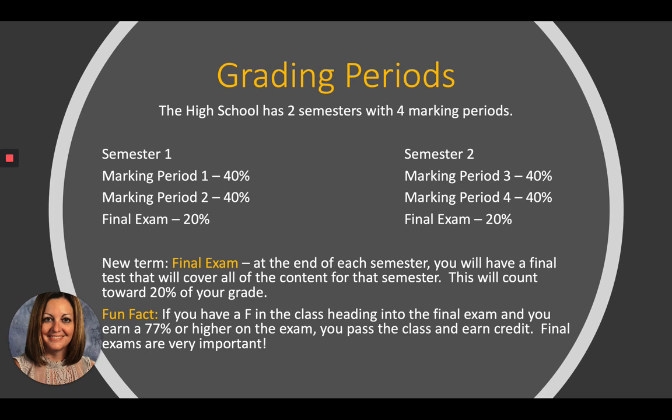Let's talk about grading periods. The high school runs on two semesters with four marking periods. Semester one has marking periods one and two; semester two has marking periods three and four. Grades are based on your final semester grade — that's where you earn credit. Marking period one is 40% of your grade, marking period two is 40%, and then you take a final exam worth 20%. Those three grades are averaged together to give you one final semester grade, and that's the grade displayed on your transcript.